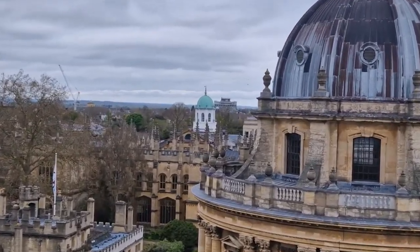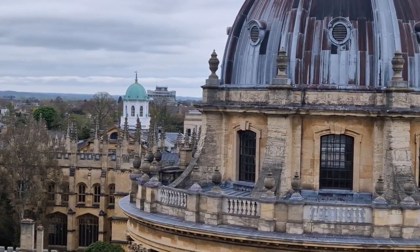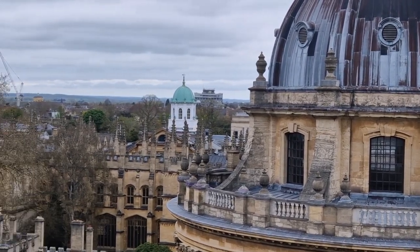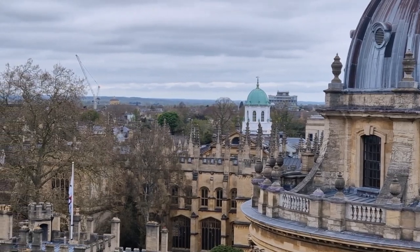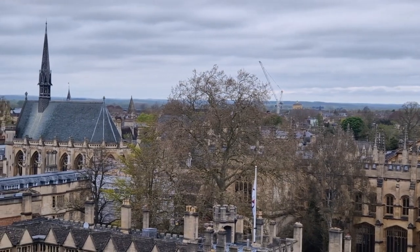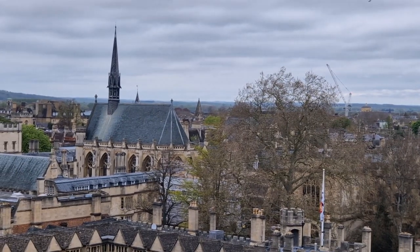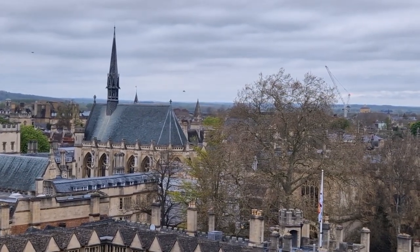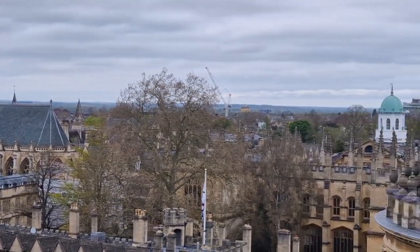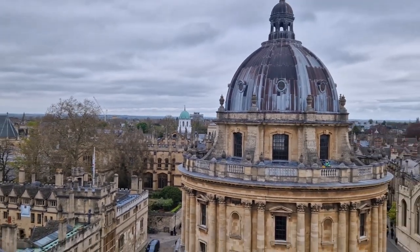Looking beyond it we have a little white tower with a green dome on top - that is the top of the Sheldonian Theatre, designed by Sir Christopher Wren. It was built for graduation ceremonies and other formal events of the university, which had previously for centuries taken place right here in St Mary's Church. Looking across we also see the trees of the garden of Exeter College, and the chapel roof and spire of Exeter College, one of 39 constituent colleges.